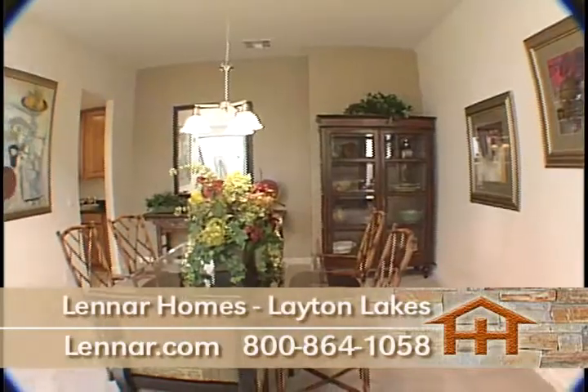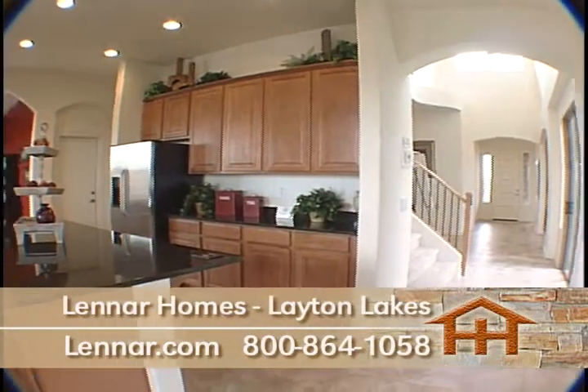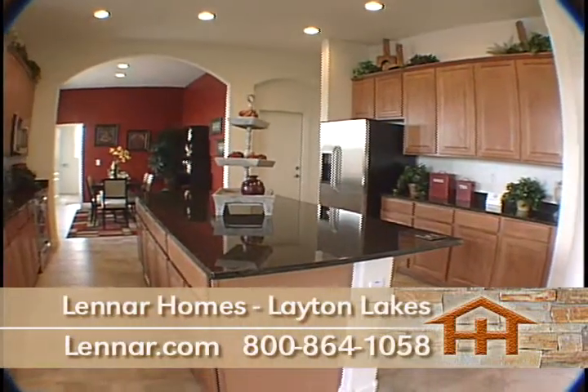Within the three communities, Lennar offers 12 different single-story and two-story homes that range from over 1,700 square feet to almost 3,800 square feet. There are many thoughtfully designed floor plans to choose from to best fit your preferences.